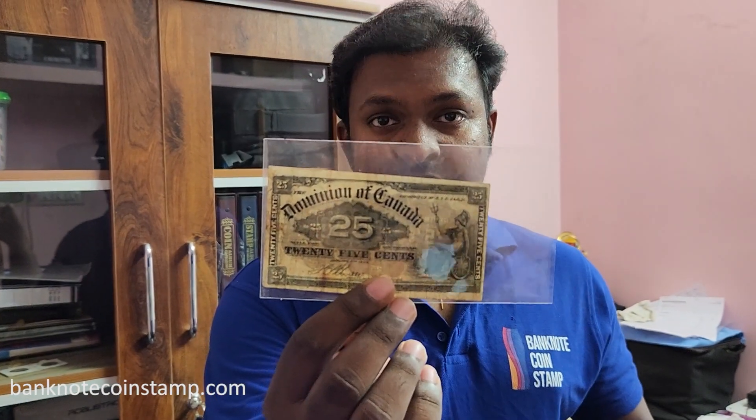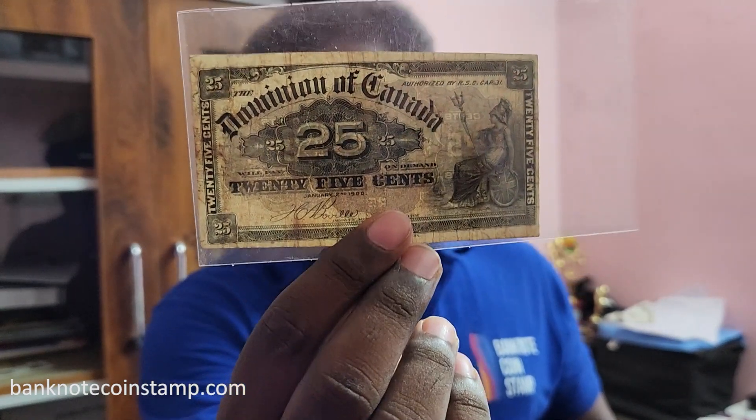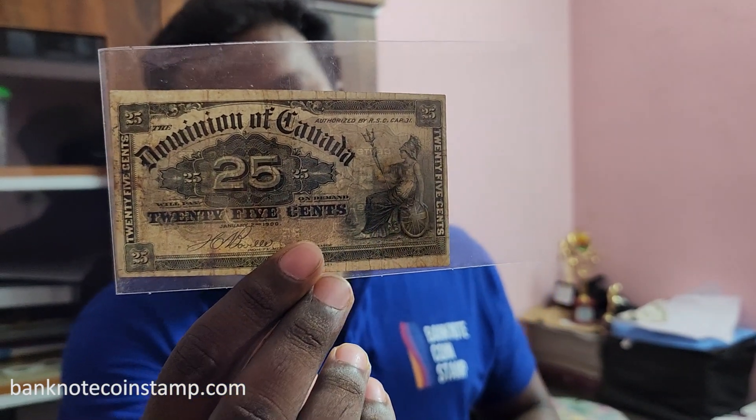It's a very rare currency as well. This banknote is actually called a shinplaster. Shinplasters are banknotes with a value of less than one dollar, so most 25 cents banknotes were called shinplasters during those times.